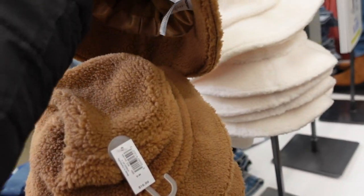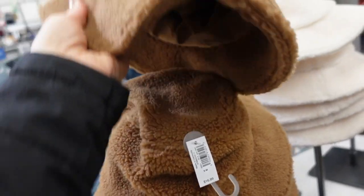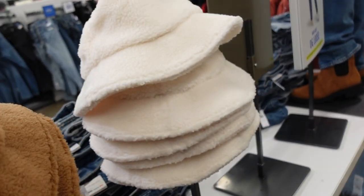And a little Sherpa-style bucket hat with elastic around the band and fleece on the inside. In camo and also ivory. They're $16.99.